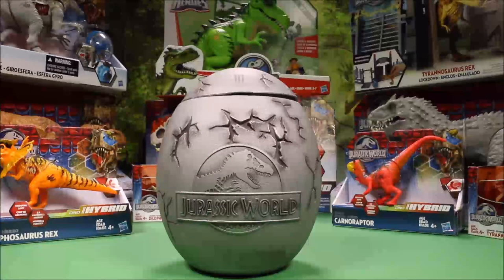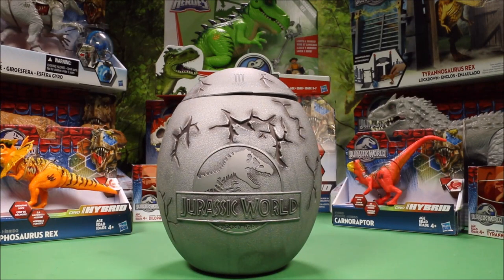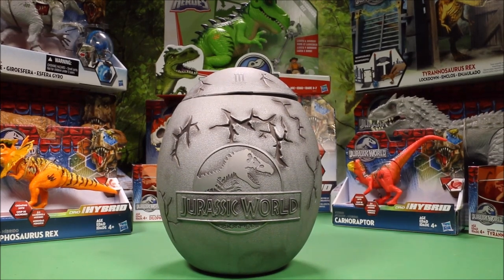Welcome to WT Toys and have fun! Wow guys, great to see you again! We're going to have another awesome huge Jurassic World surprise egg.